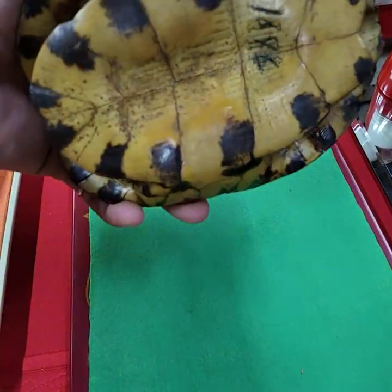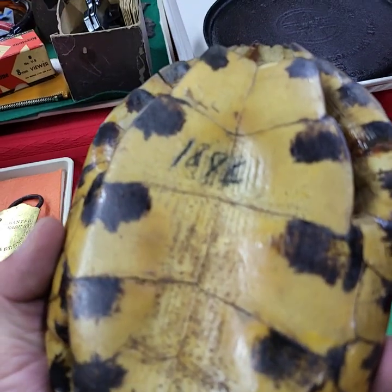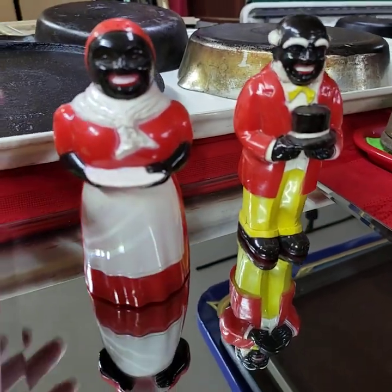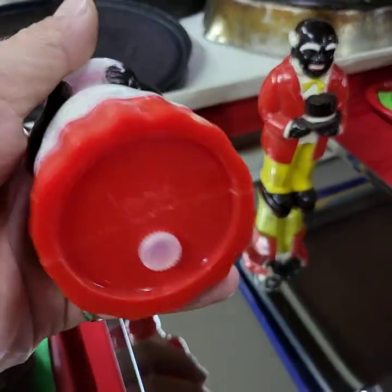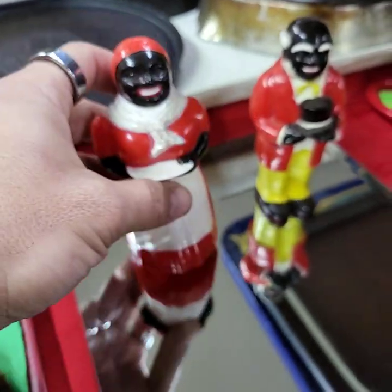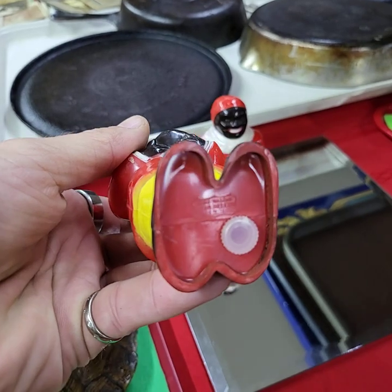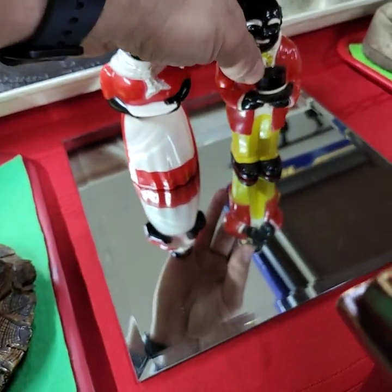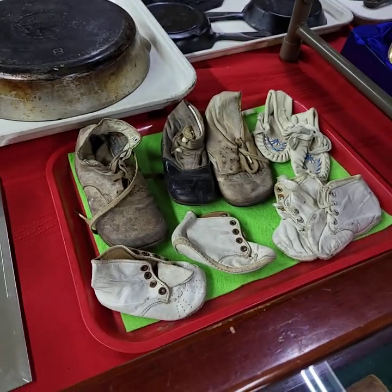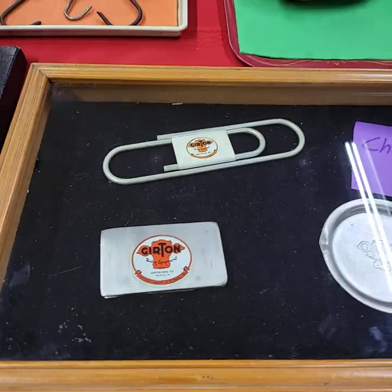Nice turtle shell — it says 1896 on it. We have a large Mammy and Pappy salt and pepper set. A tray full of shoes. Gert and Manufacturing out of Millville, Pennsylvania — running choice of these three pieces.